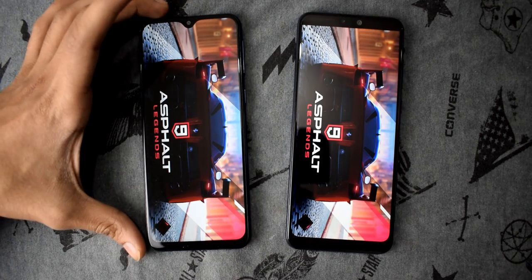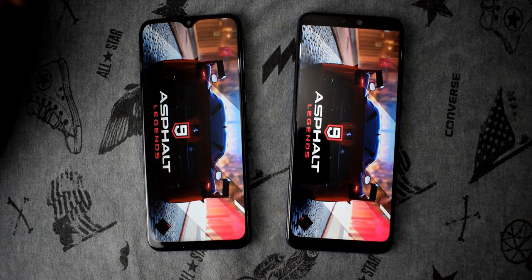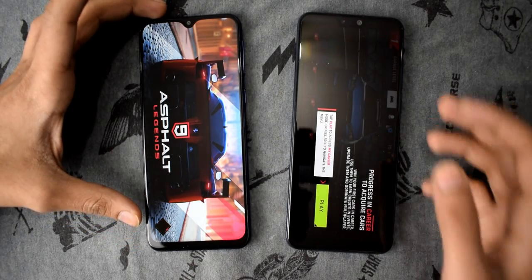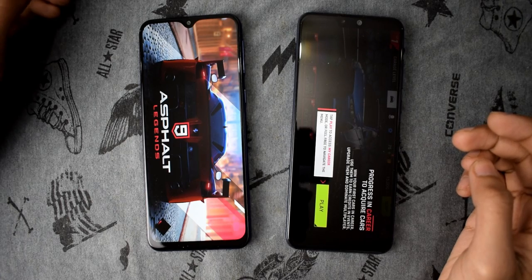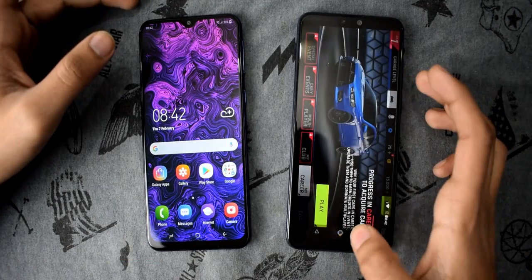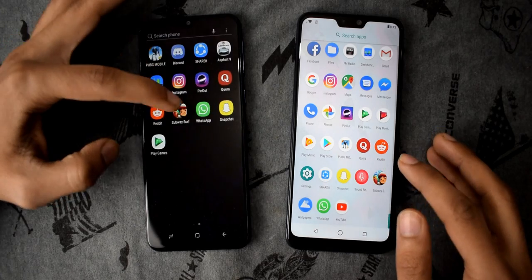In loading up Asphalt 9 legends, the M20 is a tiny bit ahead at first, but then the Max Pro M2 pulls ahead and the M20 is still loading. That is definitely a difference between the Exynos 7904 versus Snapdragon 660. Now let's open Subway Surfers in 3, 2, 1.